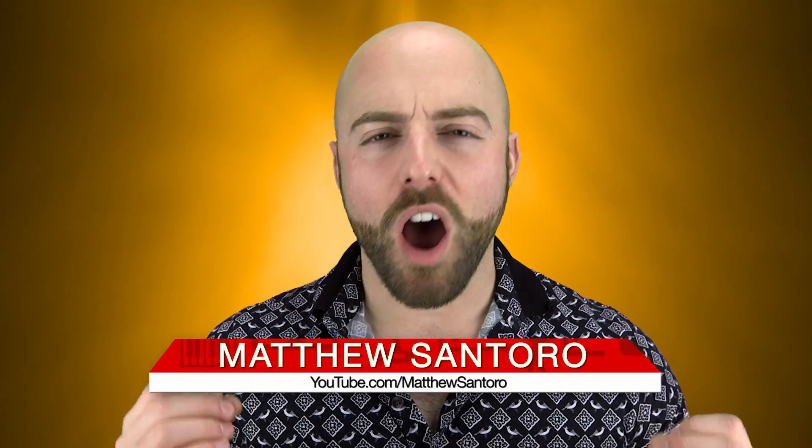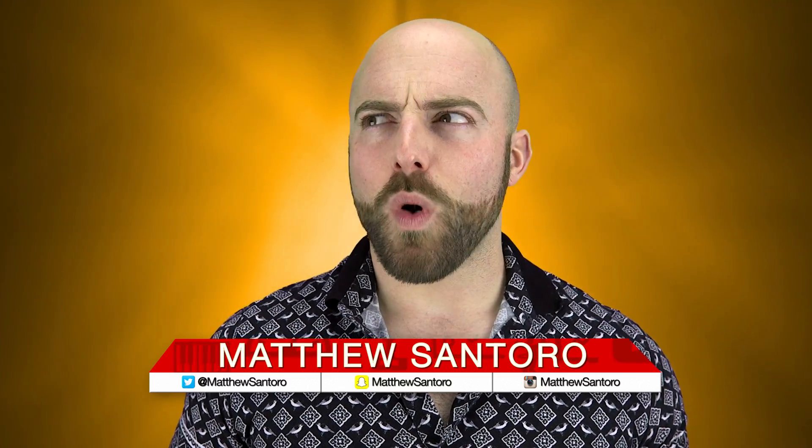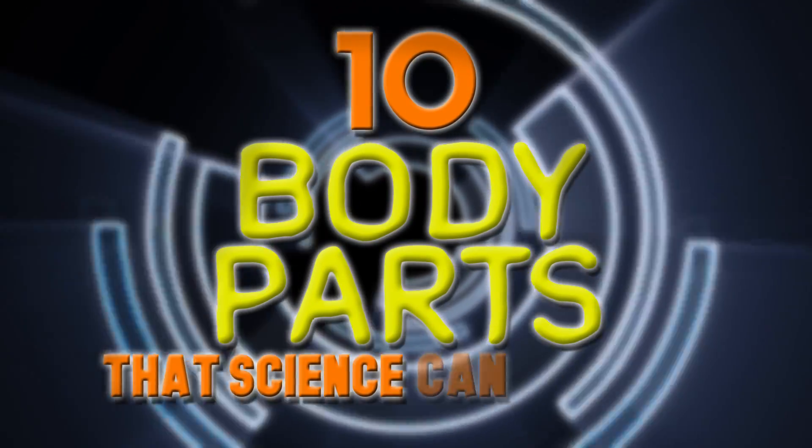The human body is an amazing thing with hundreds of moving parts that are necessary to survive. But what happens when we lose one of those parts? Well, that's where science and technology step in, with artificial prostheses and regrown cells and organs. With all the advancements we make year after year, we are literally becoming closer and closer to becoming a race of cyborgs. It's time to look a little deeper at the human body and determine which pieces are replaceable. These are 10 body parts that science can replace.